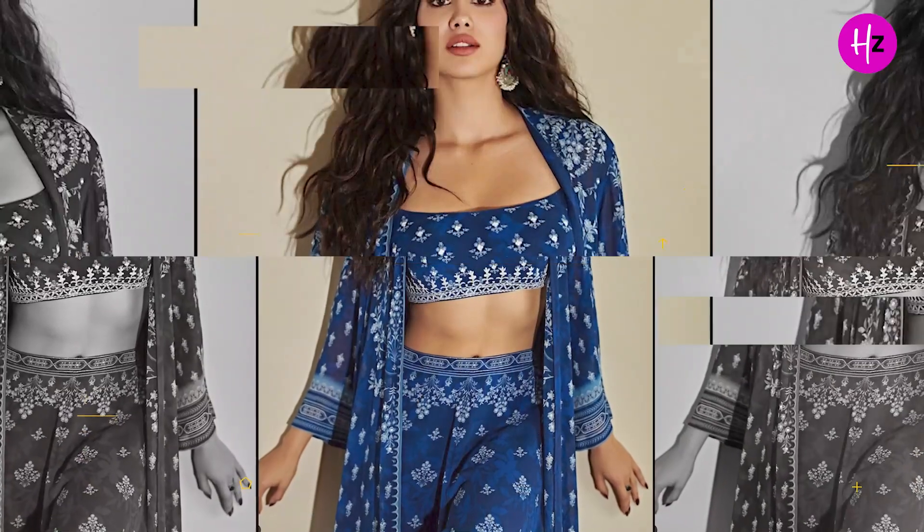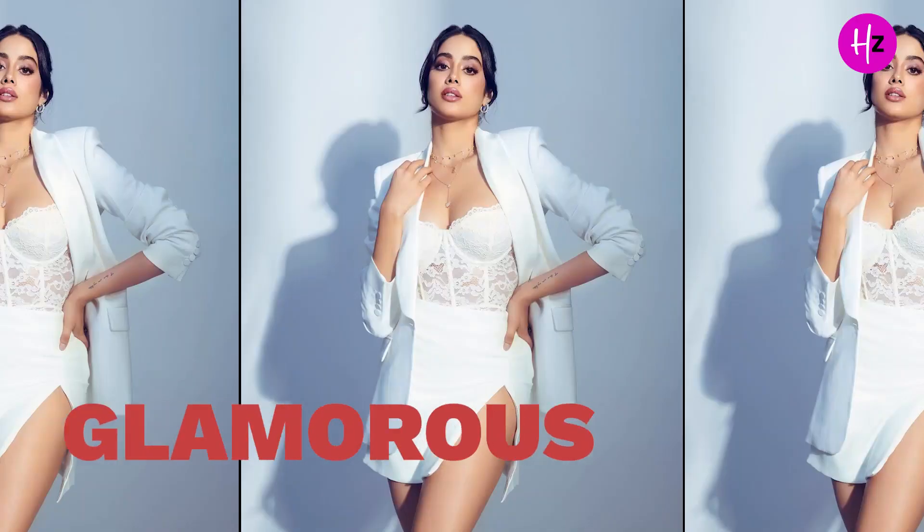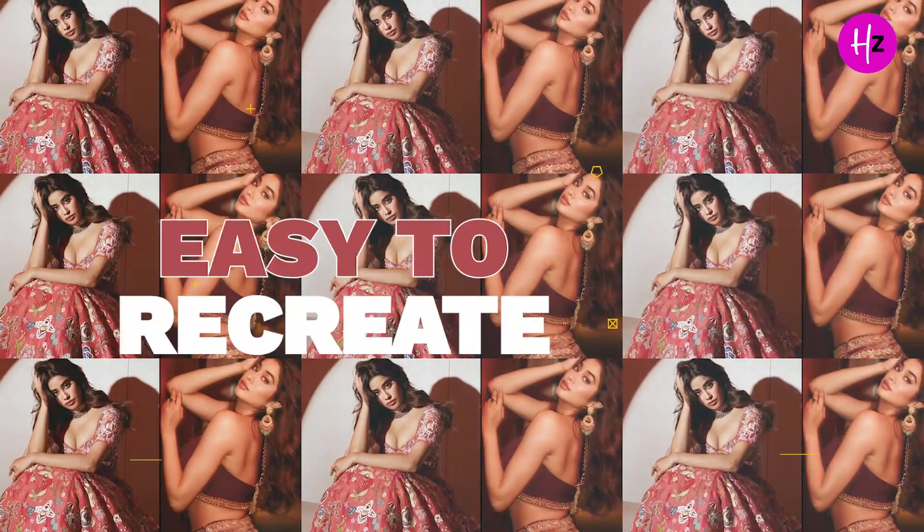Hi, my name is Simvan and welcome to the third episode of HZ V-Style, a series where we recreate top celebrity looks and tell you how you can do the same. In this episode, we are going to recreate different looks of actress Janhvi Kapoor that are ethnic, glamorous, stylish and, of course, easy to recreate.